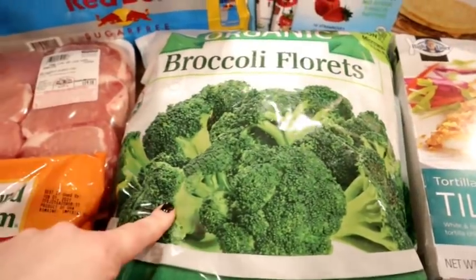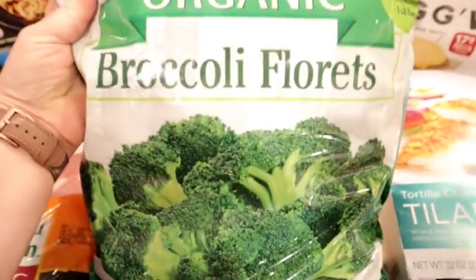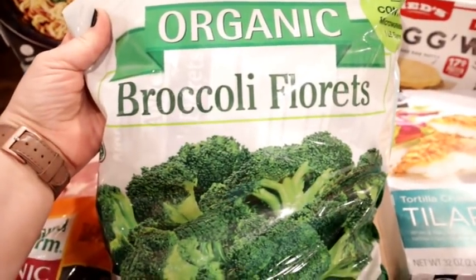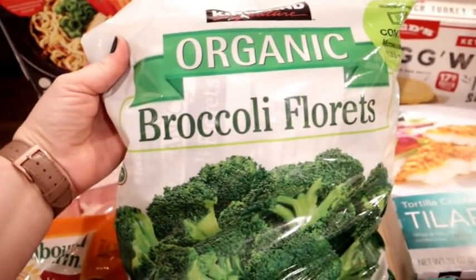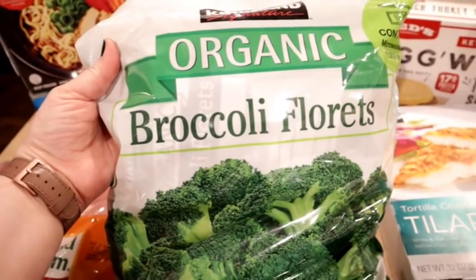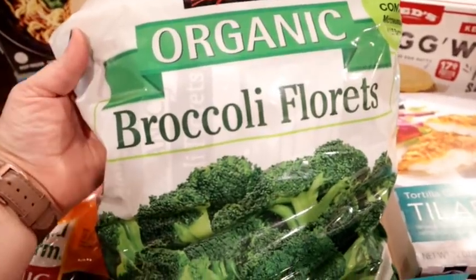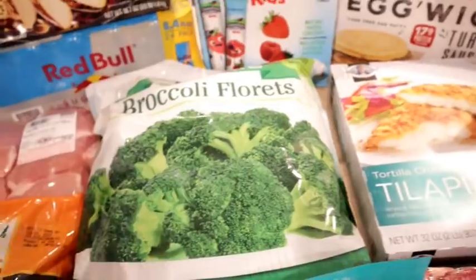I also got some frozen broccoli florets — there are at least six one-pound packages in here. I've never purchased these before, but I've seen other people say they're good. I'm trying to keep more frozen veggies on hand. I normally keep green beans but haven't been good about other veggies. This is always something quick to throw in the microwave if I need a side for dinner, and frozen broccoli is good too.